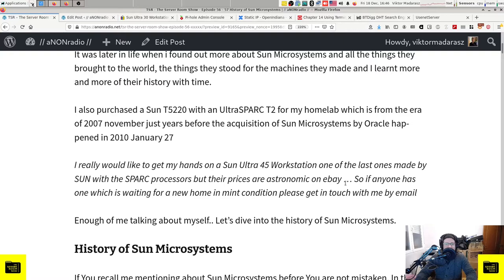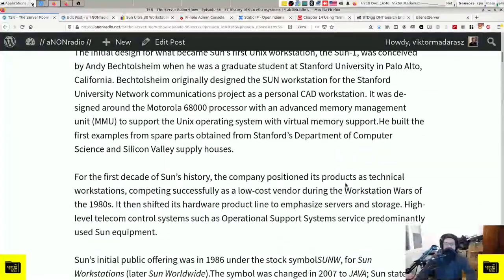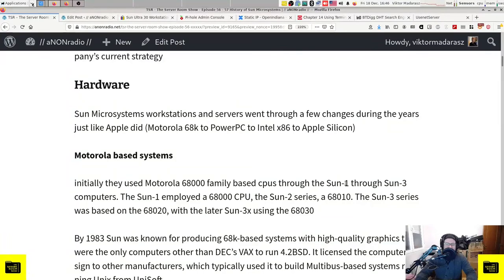I didn't come across these workstations and computers back in the day in my high school years - it was not within the budget of educational institutions. And though I didn't get through to university, I didn't hear about any Sun workstations in university in Hungary either.